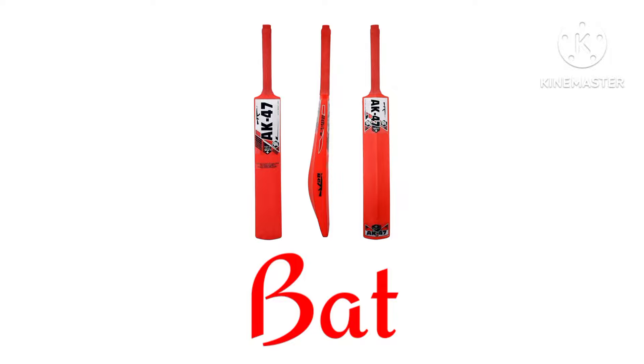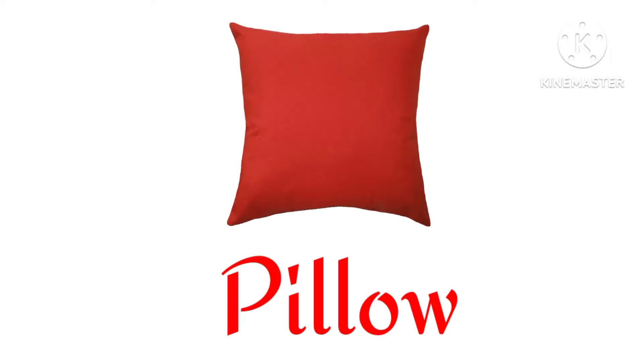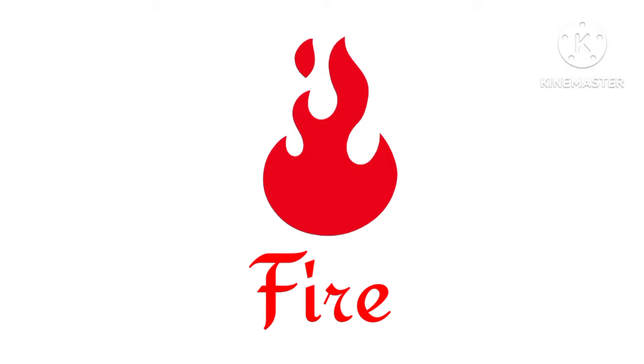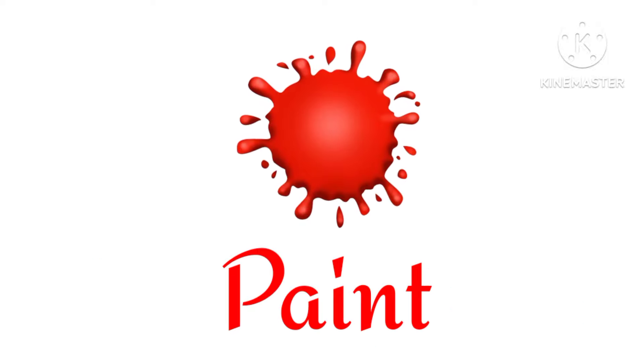Bat. Pillow. Gas cylinder. Fire. Fire extinguisher. Paint.